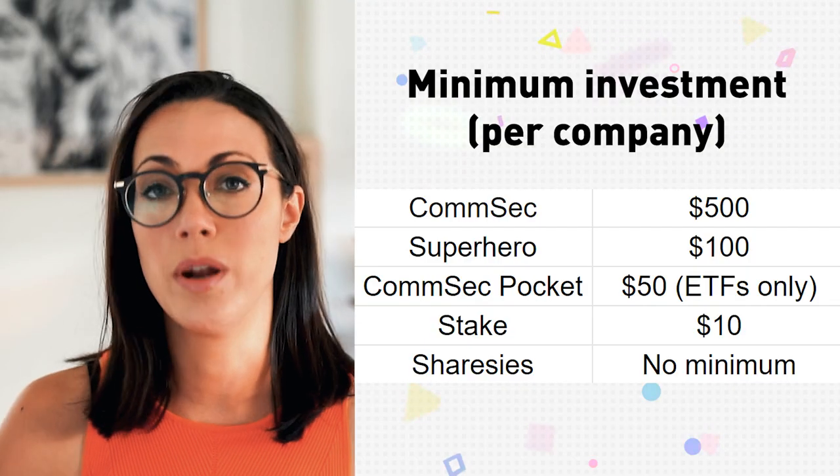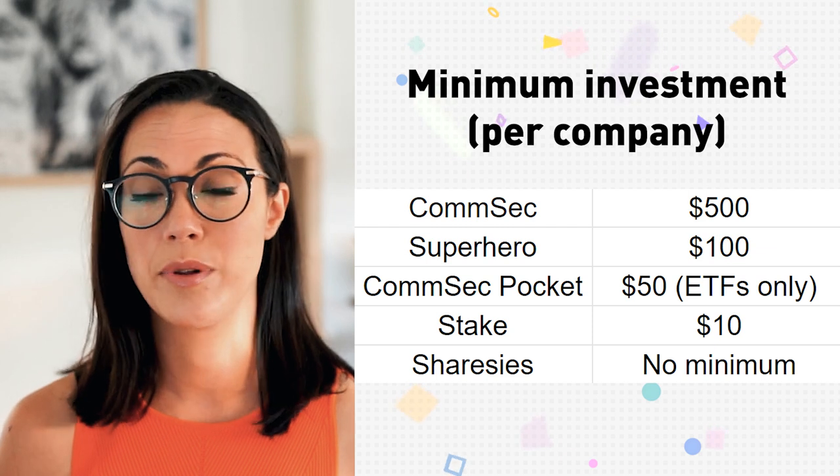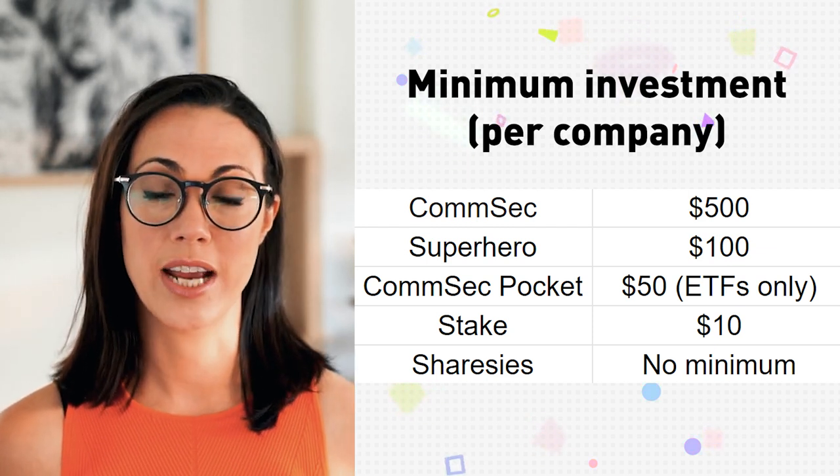CommSec, like most Australian brokers, requires a $500 minimum investment into Australian shares. That was the standard until 2020, when Superhero broke the trend with a $100 minimum. Sharesies now has no minimum at all, and Stake is launching ASX trading with $10 minimums. The $500 minimum is essentially an ASX requirement for CHESS sponsored shares.